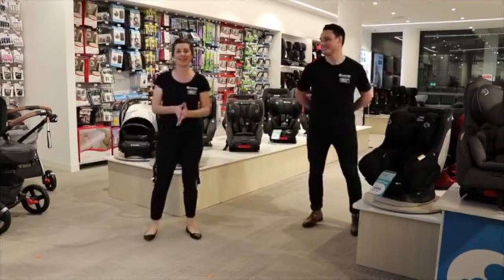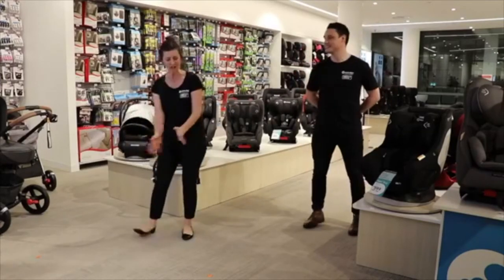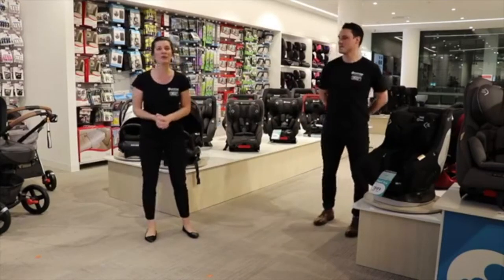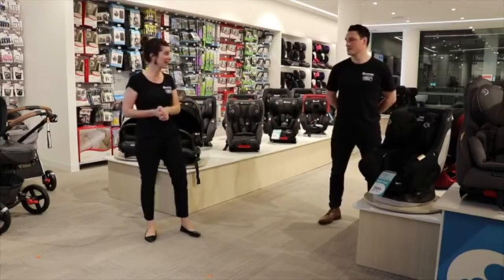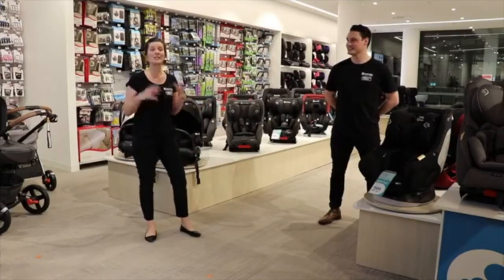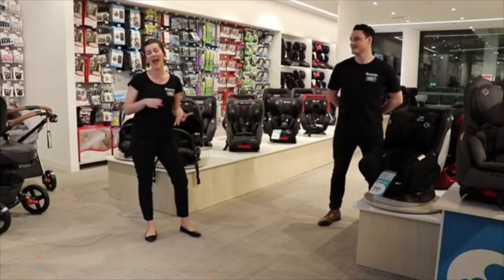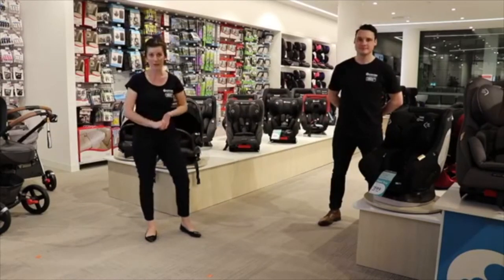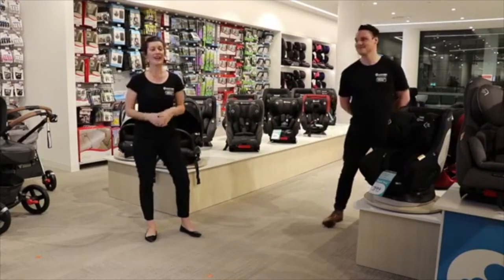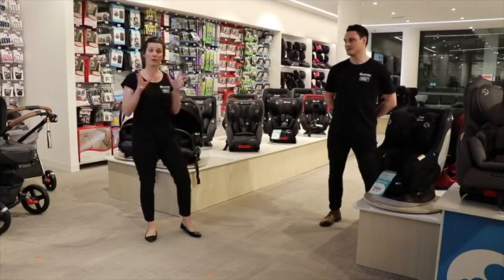Welcome to Baby Bunting's live series, episode 3. Today we have Maxi-Cosi experts — myself and Rob — very excited to be here to take the consumer experience from in-store to home. Some of you may have already seen the video we posted about two Saturdays ago where we covered capsules and convertible car seats. Today we want to expand on that and take you through our two key prams available at Baby Bunting.